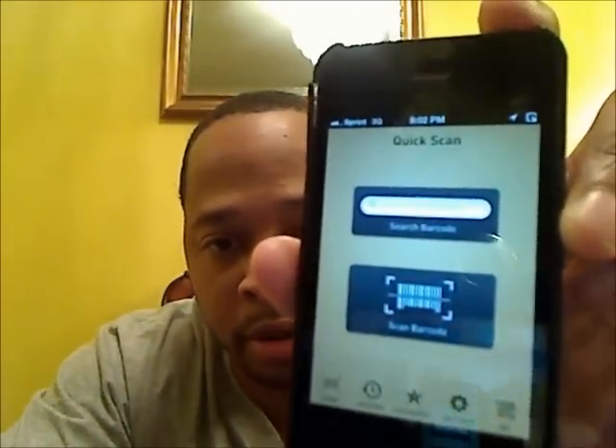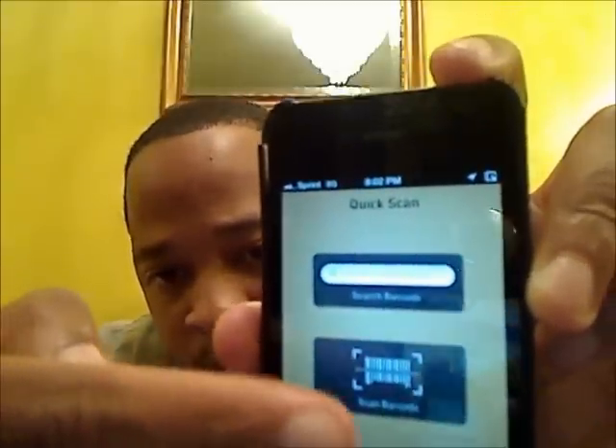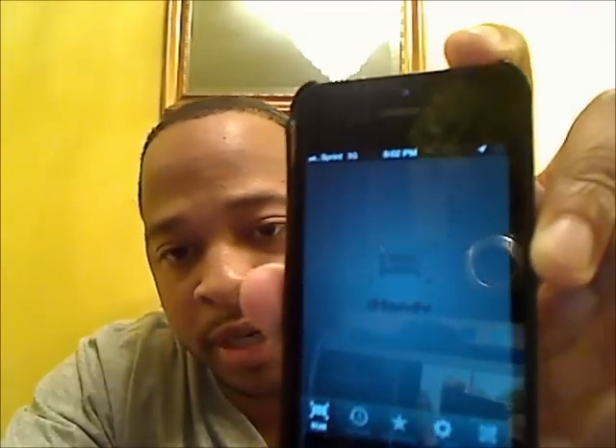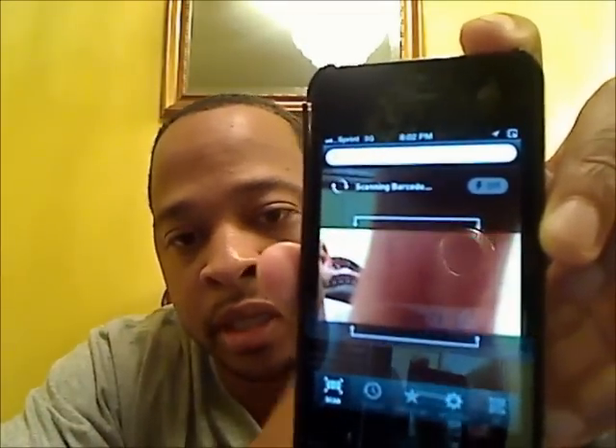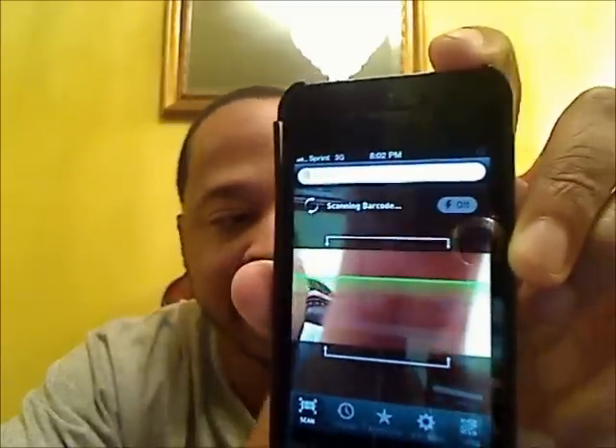Right here you will see a little bar that says 'Scan.' Once you press it, it's gonna come to this screen — you see that little green line going up? That's the scan bar. So what I'm gonna do is take my bottle of Chanel Platinum.